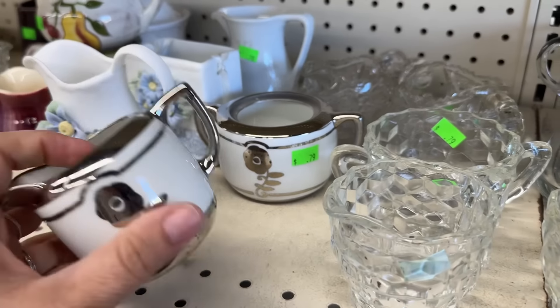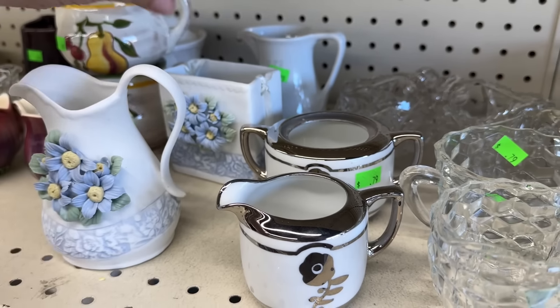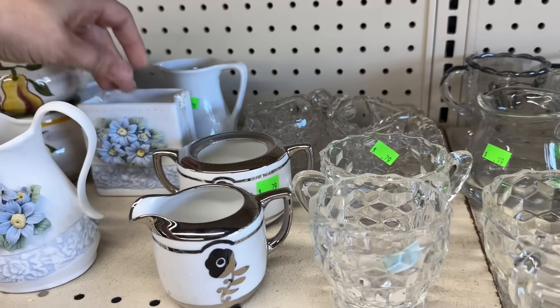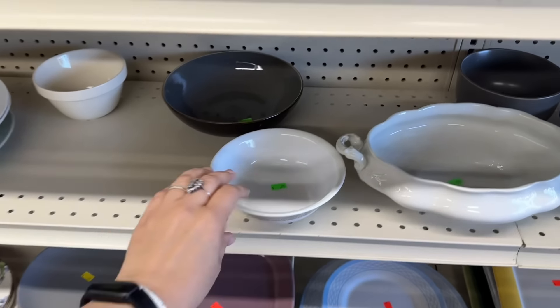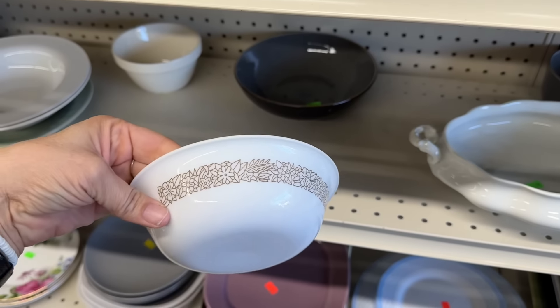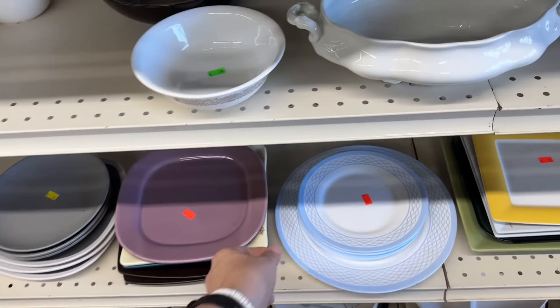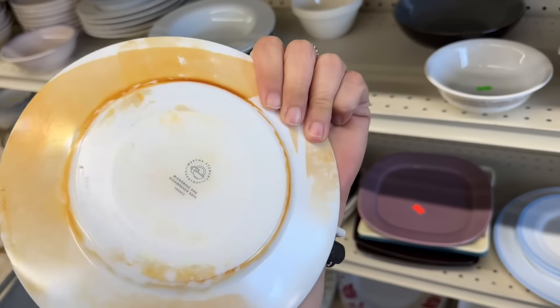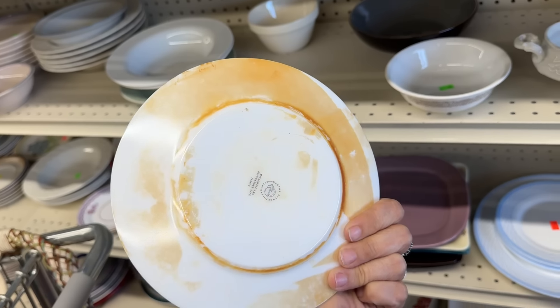Some fun little pieces here. A little broken flower, but they are pretty. A little coral bowl, I think. These are nice. I like that pattern. Martha Stewart. Definitely has some condition issues.